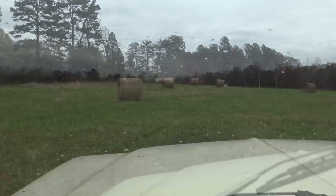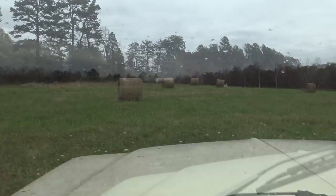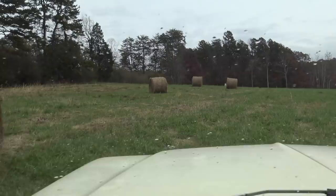You guys are wondering why all these hay bales are still sitting out here — it's because it's been so wet. I'm afraid I'm gonna rut up my fields getting up the hay bales. They'll sit out there just fine. Hopefully I'll get some salt.